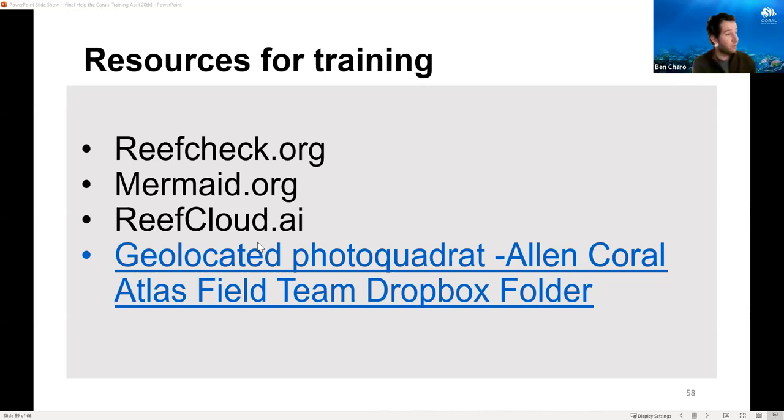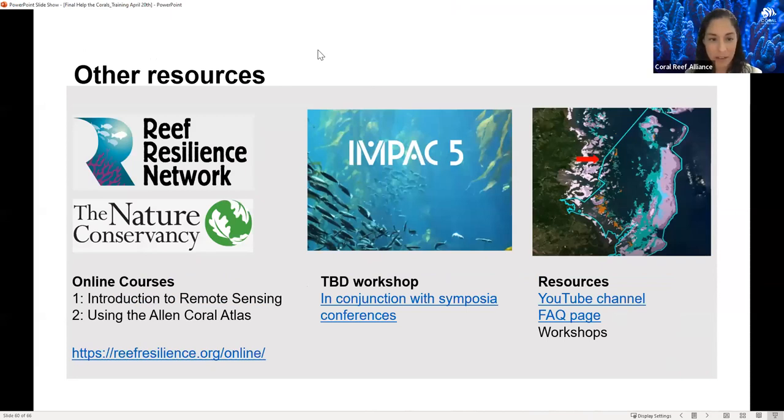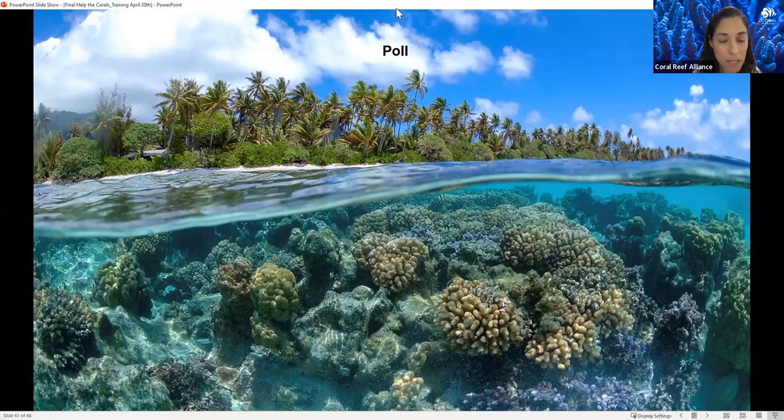There are other resources to explore if you're interested in learning more about the Allen Coral Atlas and remote sensing: the Reef Resilience Network course, other workshops and information on the YouTube channel, and new workshops coming up soon. We also have a poll asking what methods and platforms you're most likely to use, and whether you feel ready to monitor a coral bleaching event. We can move to the next slide for contact information.